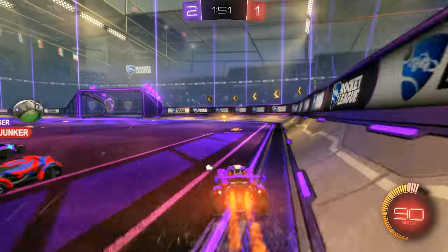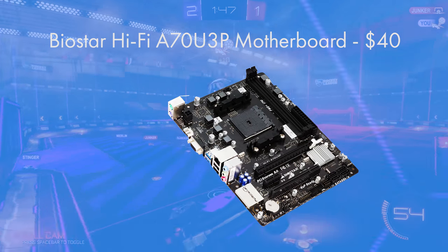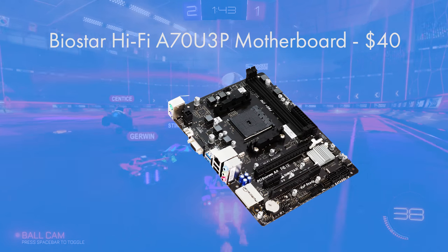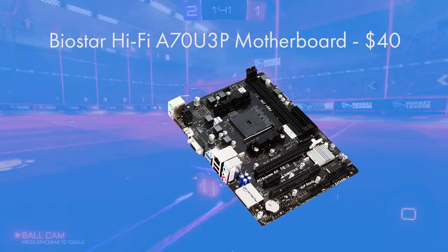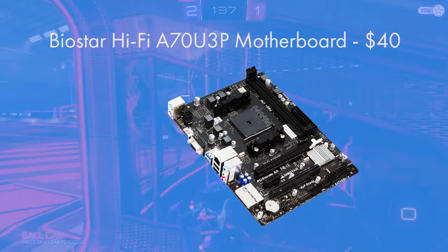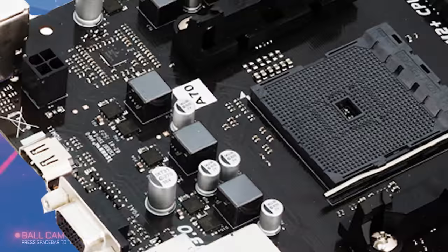For the motherboard you need something with an FM2 Plus socket, and Biostar's Hi-Fi A7OU3P does just that. Thankfully the motherboard is actually more streamlined than the name suggests. It's got USB 3 and SATA 3 6GB per second, both of which we're going to be utilising along with a PCIe slot for our graphics card.